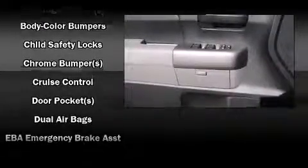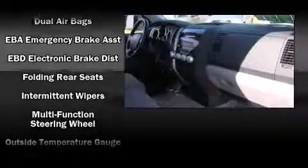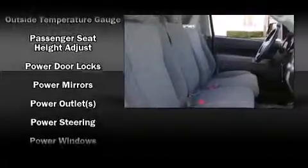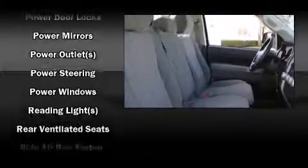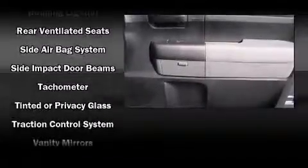Toyota also prioritized safety and security by including dual front impact airbags, head curtain airbags, traction control, a panic alarm, and four-wheel disc brakes with ABS. Brake Assist technology provides extra pressure when applying the brakes.